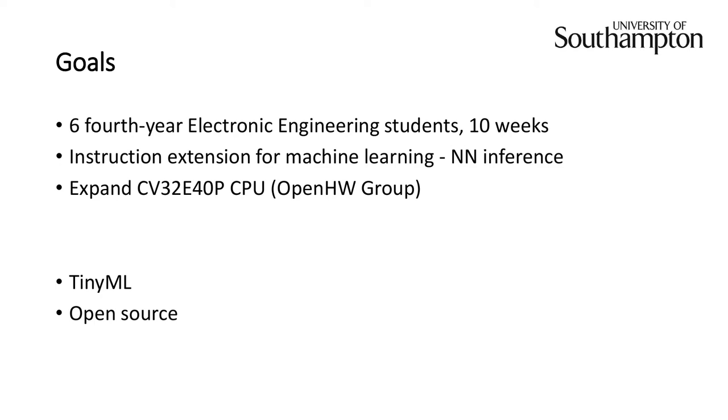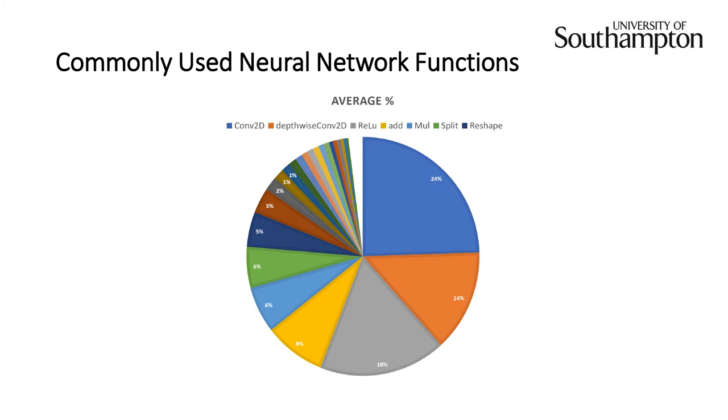Our goal was to make an instruction set extension for machine learning targeting neural network inference — emphasis on the inference side. We've been told to expand the CV32E40P CPU from Open Hardware Group. In terms of broader relevance, TinyML is about getting neural networks running on smaller embedded devices at the edge, and we've been using work from quite a few open source projects. I'll now hand over to Harry to talk about vector stuff. Harry researched six existing neural network models to determine commonly used functions, displayed in pie charts. By a large majority, the most commonly used function is convolution, taking up about a third.